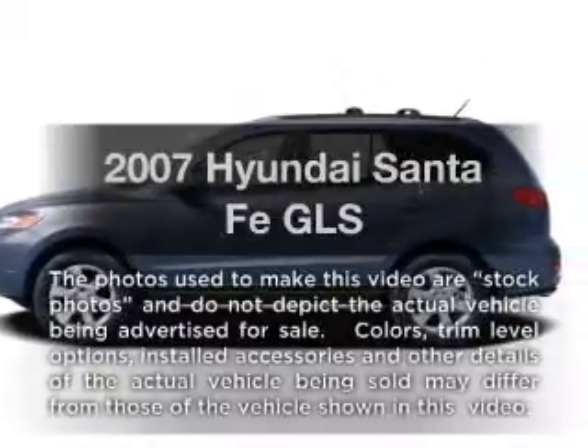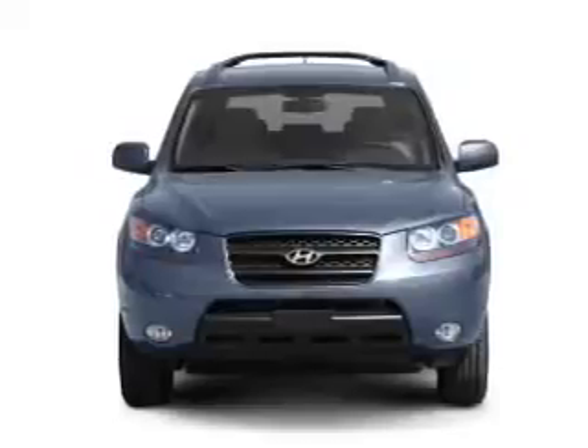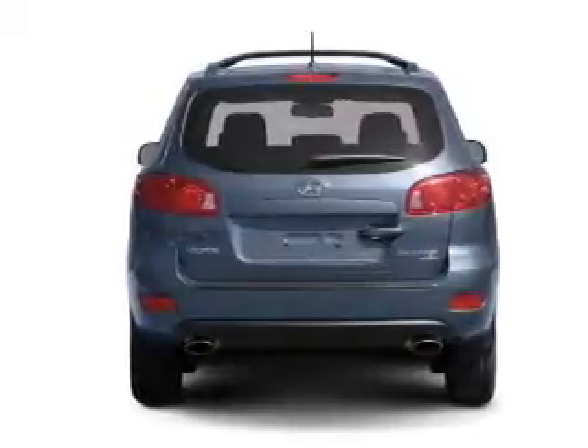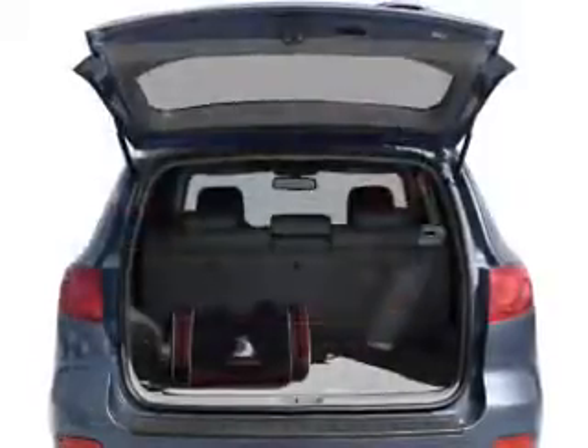Introducing the 2007 Hyundai Santa Fe — this is the set of wheels you've been looking for. With a solid six-cylinder engine connected to a smooth shifting transmission, premium wheels lend a distinctive appearance. Brake safely with the anti-lock braking system.